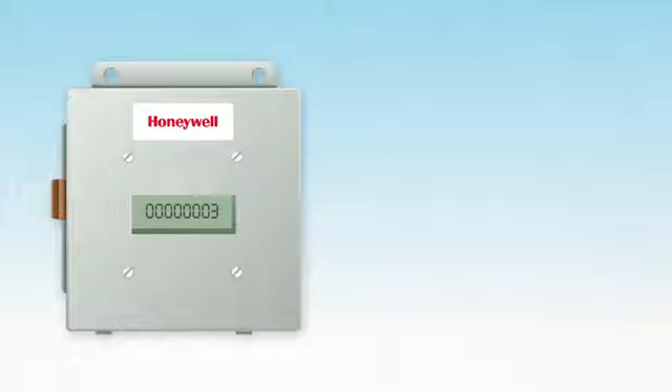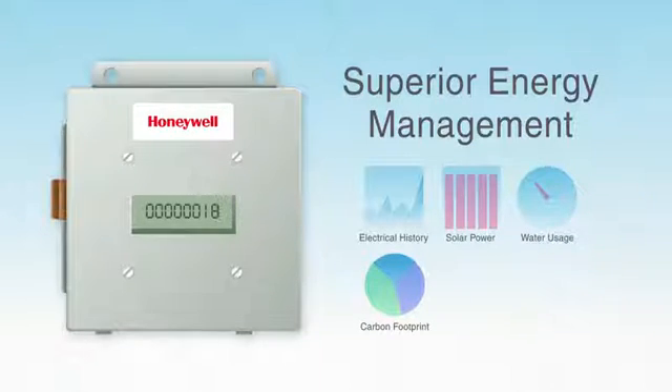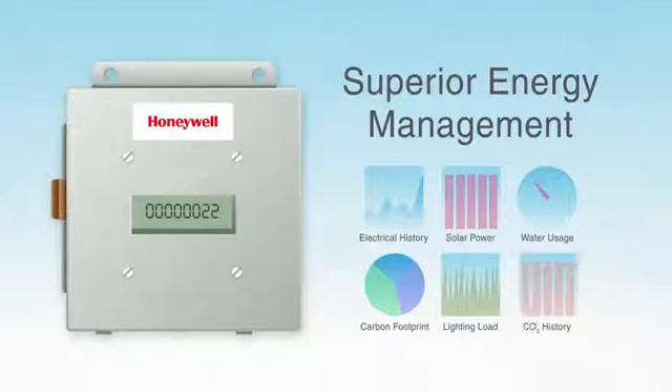In addition, WEBS AX can provide you a superior energy management system, giving you real-time info on your energy usage and the ability to tenant bill using submeters.